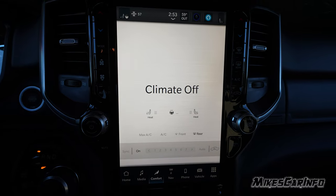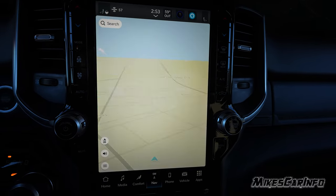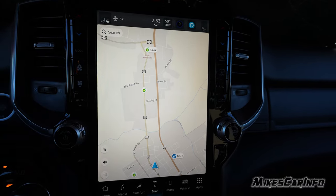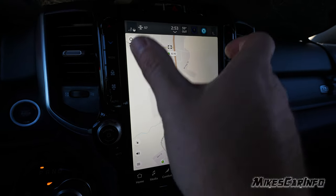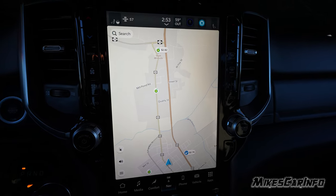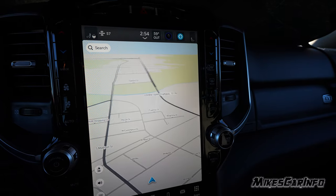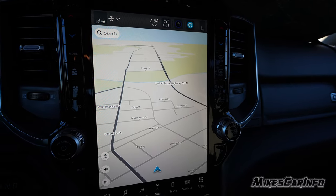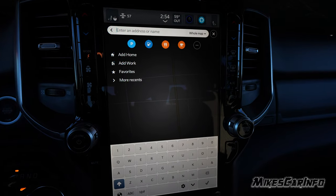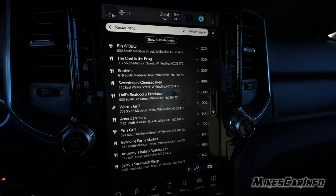The comfort button gives some redundancy where you have climate control and heated seat controls again. The navigation map is here, and you can have 3D or top-down view. The orientation of the screen is convenient because being landscape gives you more distance ahead to see the road layout as you're driving. You can set north up, have 3D views, do a search, find addresses, add favorites, and search for gas stations and food.